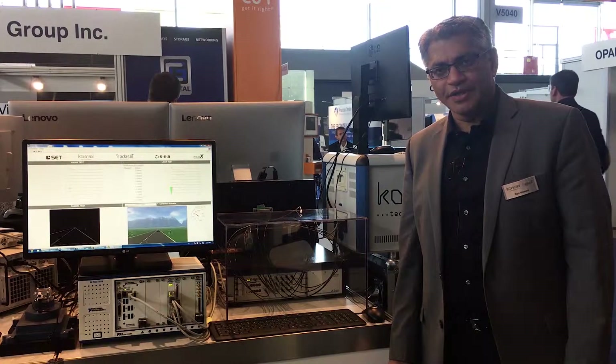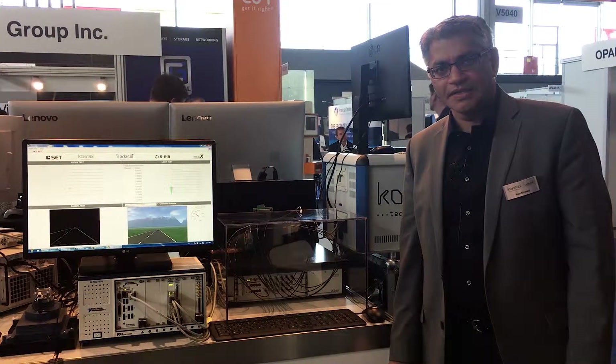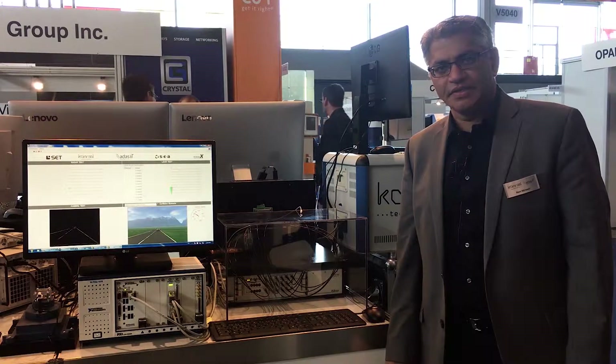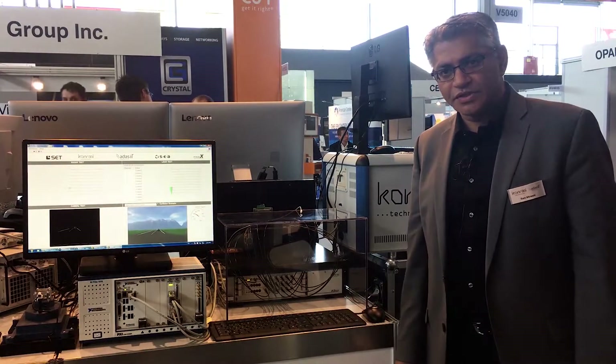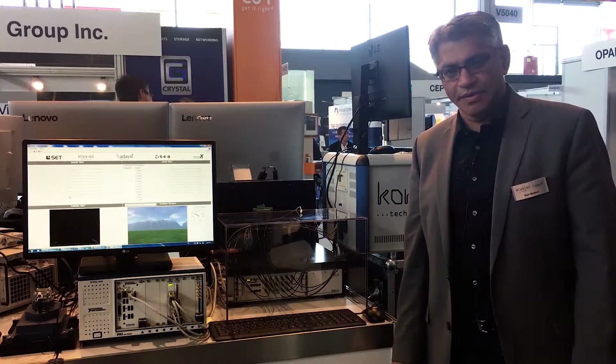I'm Ram Mirwani from Conrad Technologies. I'm in the ADAS IIT booth at ATE 2019 in Stuttgart, and over here I have the sensor fusion HIL test demo.